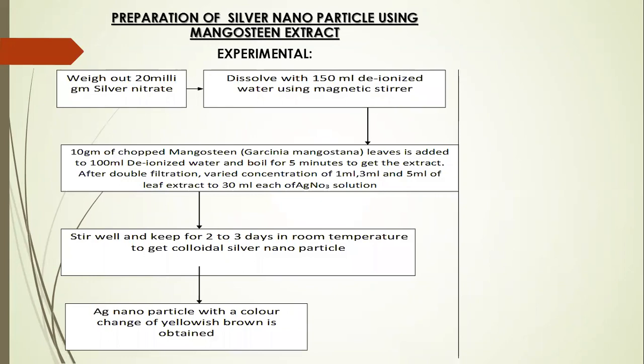Now let's see how this nanoparticle is prepared. A 20 milligram of silver nitrate is dissolved in 150 ml of deionized water using a magnetic stirrer. Then the extract of Garcinia mangostana is added to silver nitrate solution at different concentrations: 1, 2, 3, 4, and 5 ml.